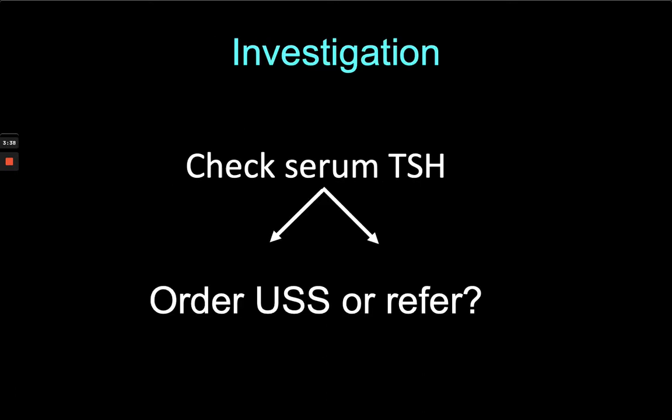The first investigation is to check serum TSH. The patient may also have symptoms suggestive of thyrotoxicosis — weight loss, tremor, or palpitation — and that may put you straight into that diagnostic area.